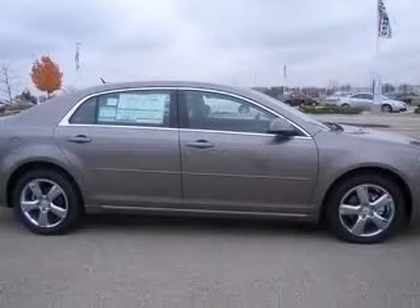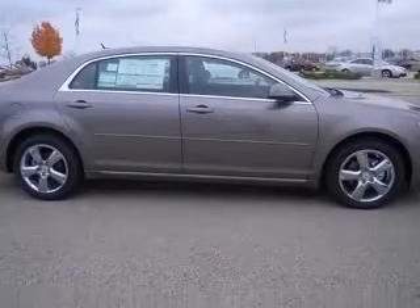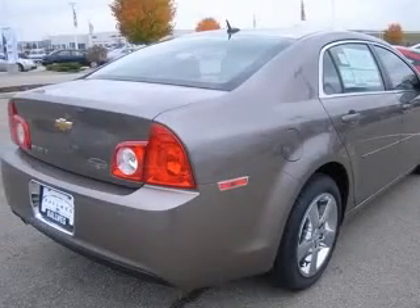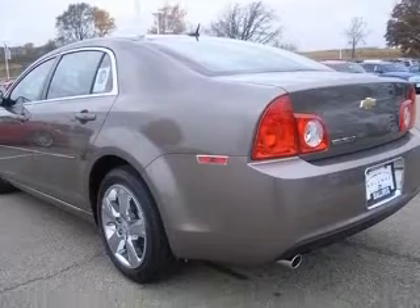This vehicle has a mocha steel metallic exterior and includes the following options: four-wheel ABS brakes, six-way power adjustable driver's seat, air conditioning, audio controls on steering wheel, climate-controlled driver and passenger heated cushion, and driver and passenger heated seat back.